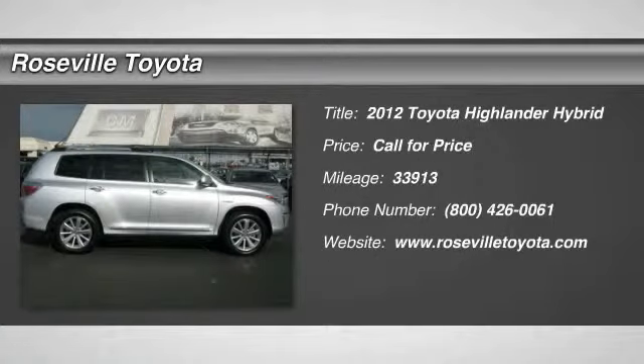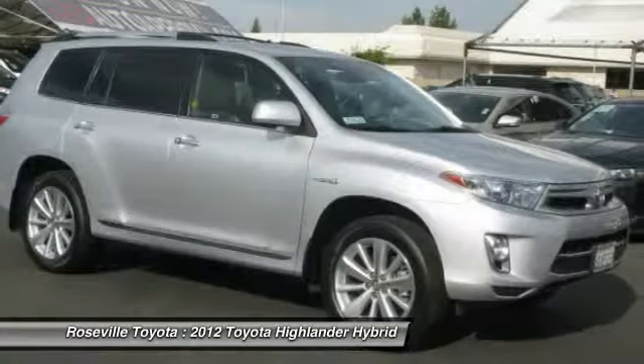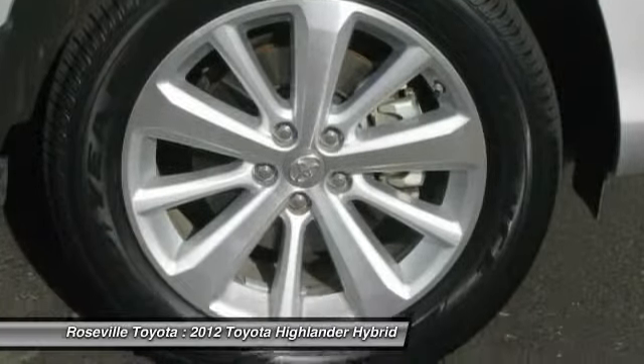The 2012 Toyota Highlander Hybrid is equipped with a standard 3.3-liter V6, 270-horsepower hybrid engine that achieves 27 miles per gallon in the city and 25 miles per gallon on the highway.